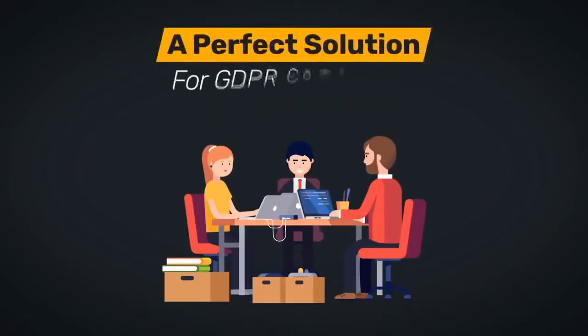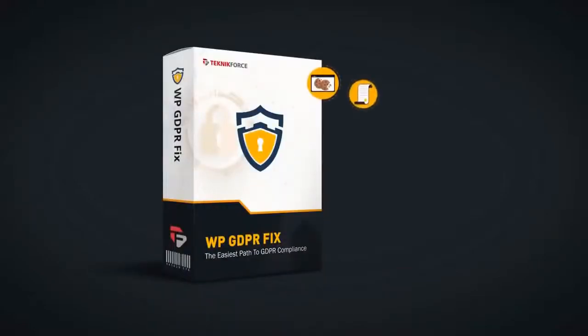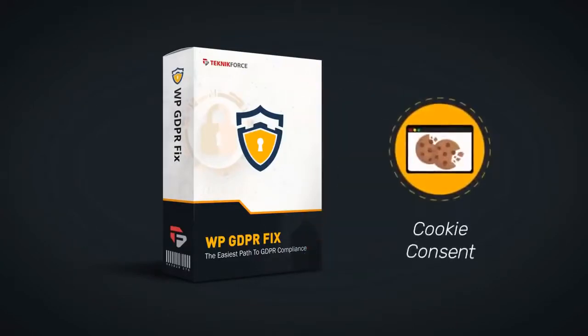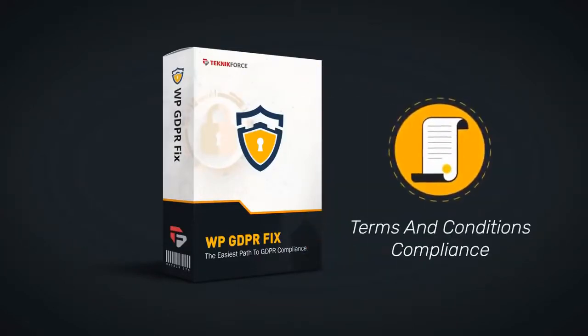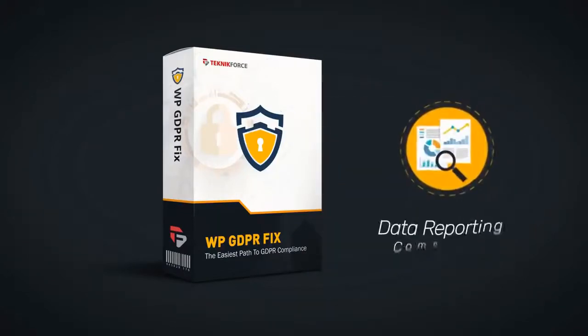The WP GDPR Fix plugin implements all seven minimum compliance requirements that you need: cookie consent, terms and conditions compliance, privacy policy compliance, right to be forgotten, data reporting compliance, data breach compliance, and data modification compliance.